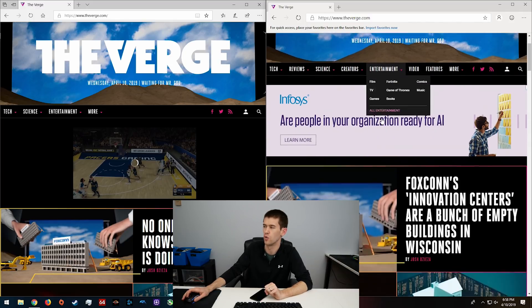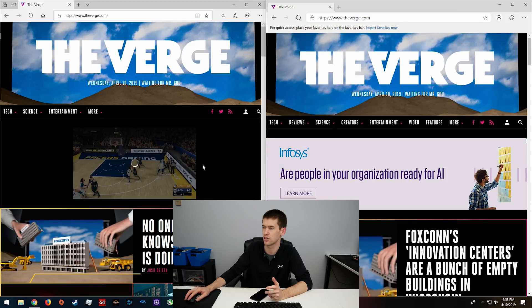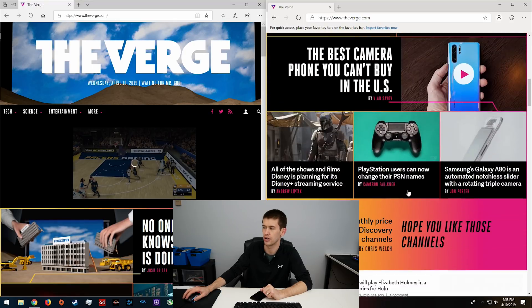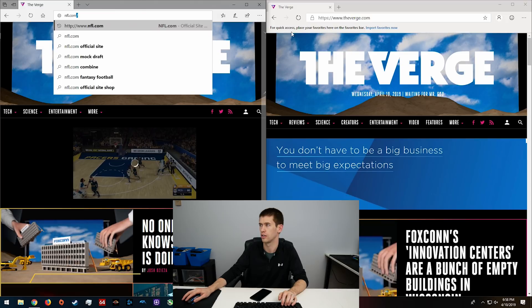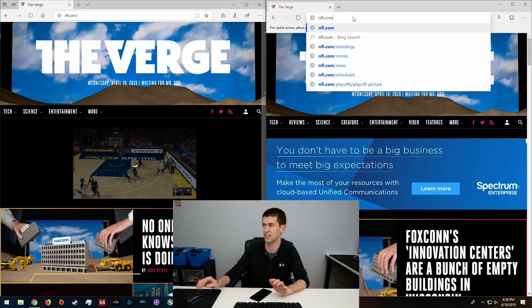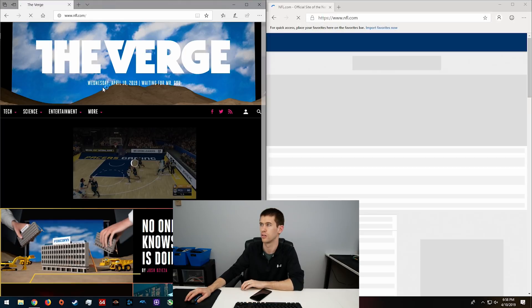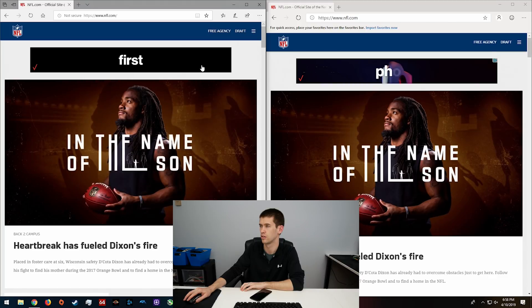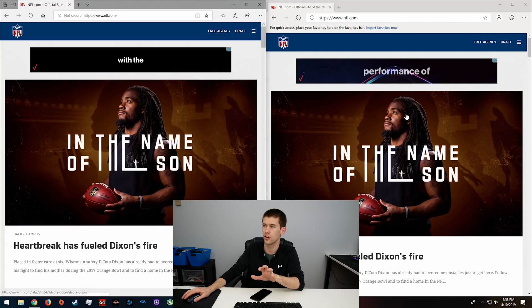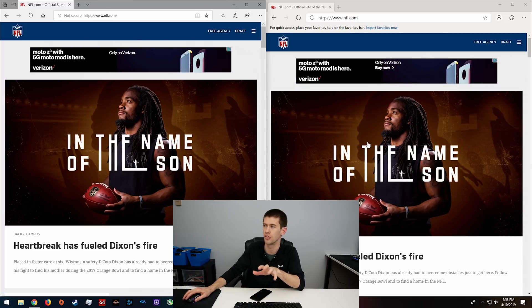The new Edge seemed to stutter a little bit more, but the ad spot loaded much faster — though it wasn't a video ad, so take that with a grain of salt. Moving on to NFL.com, I'm going to try hitting enter as fast as possible between the two browsers to get a close speed comparison. It may be within the margin of error, but I feel like the right side loaded a little bit faster.